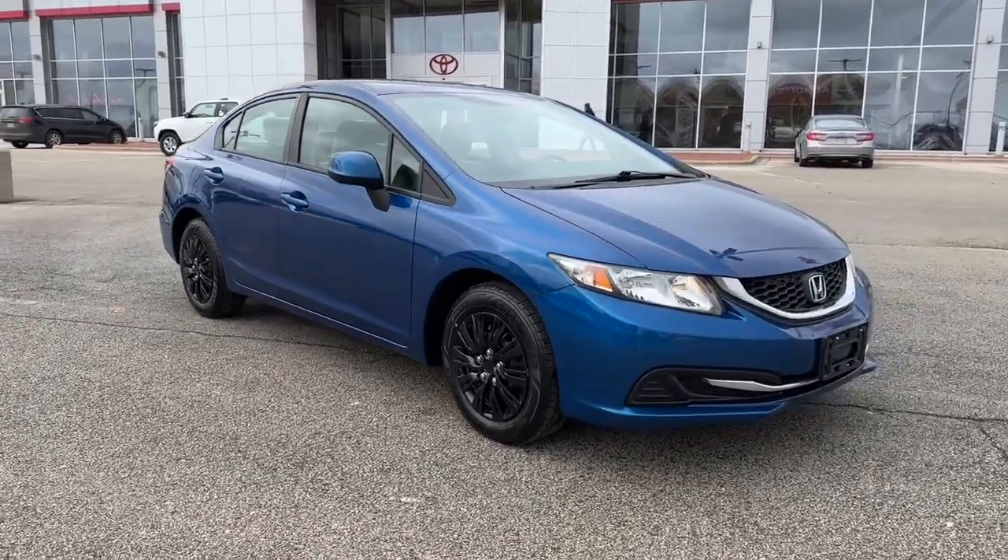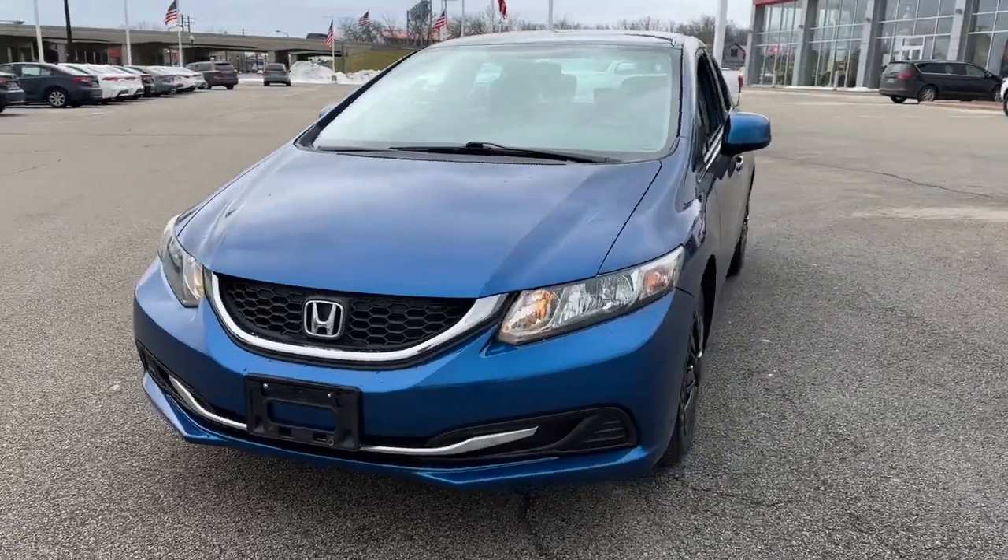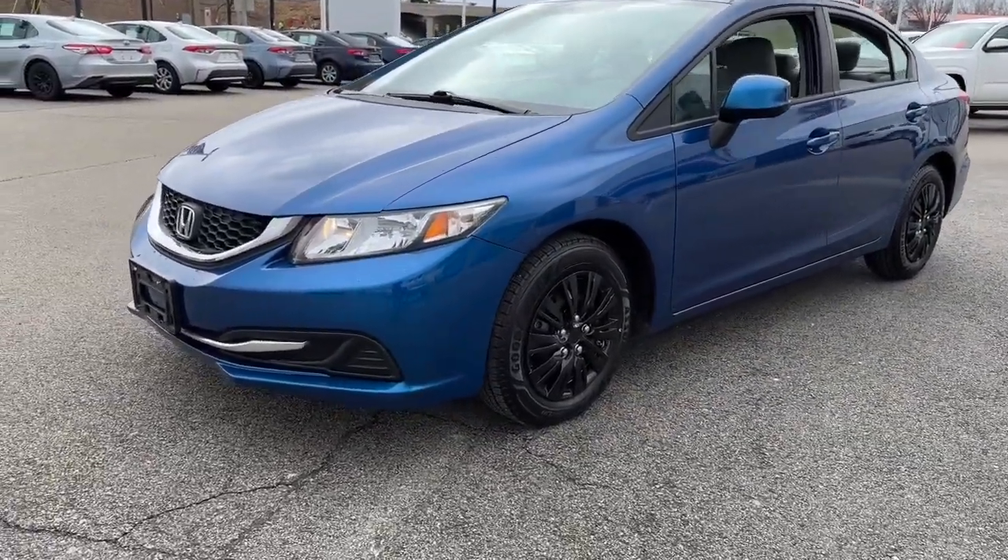Here is a wonderful 2013 Honda Civic. With less than 110,000 miles on the odometer, this vehicle provides excellent value.